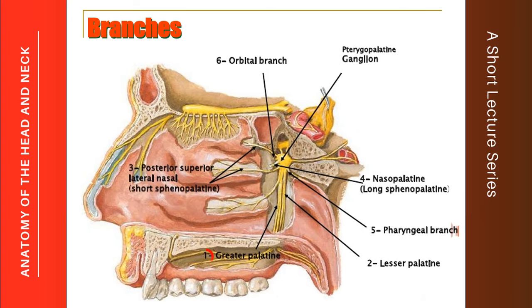The greater palatine nerve descends in the palatine canal and emerges from the greater palatine foramen, distributing to the hard palate and the mucous membrane of that area. The palatine nerve also gives the lesser palatine nerve, which exits from the lesser palatine foramen and is distributed to the mucous membrane of the soft palate.